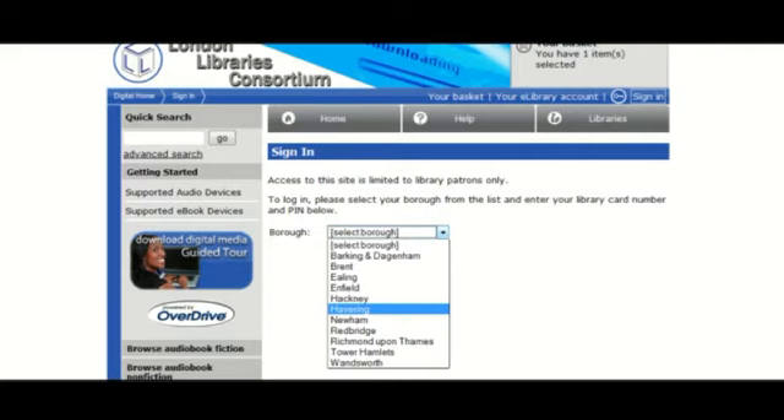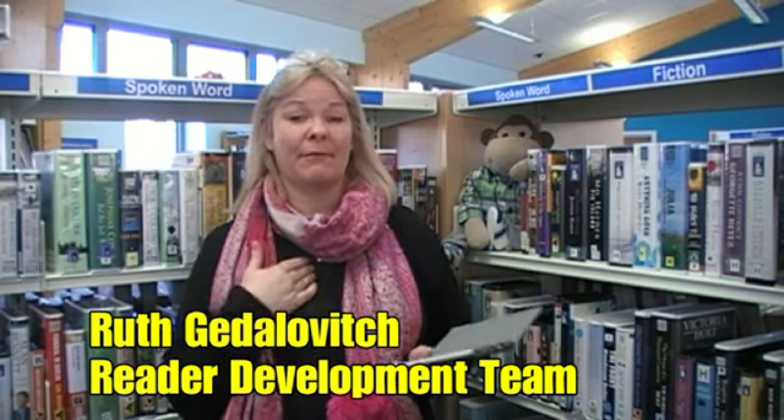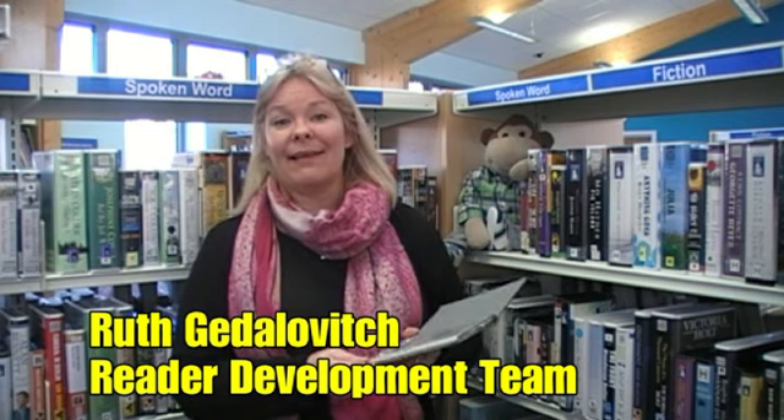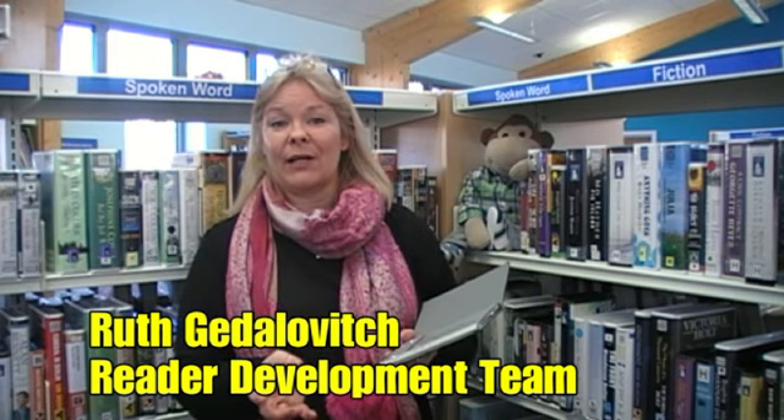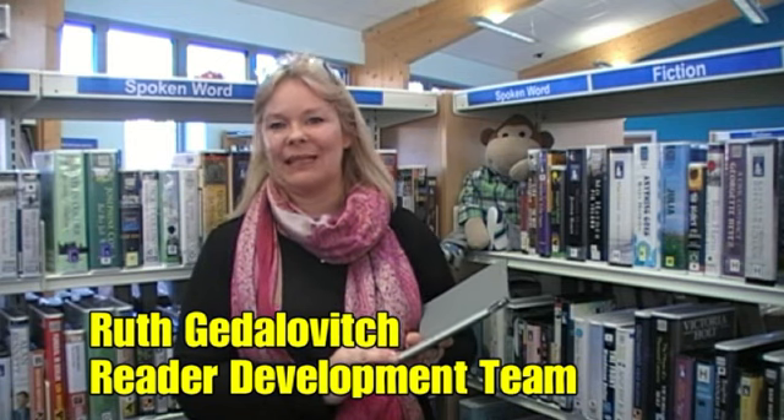If you've not done this before there's one little bit of software that you need to download onto your computer first, but it's really really easy — even I managed to do it. And then once you've got that on, you just download what's in your basket straight onto your e-reader and it really is a ten-minute job.